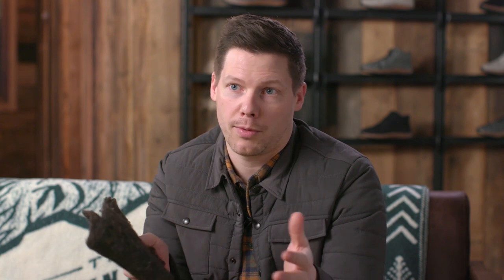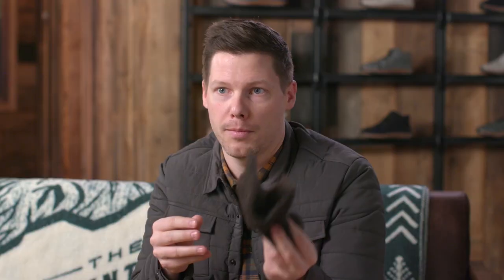Unlike synthetics, it's a naturally hollow fiber, which provides a lot of warmth properties as well as the loft and springiness that you get from making it into an insulation. We have a really nice amount of warmth built into a 200 gram layer.